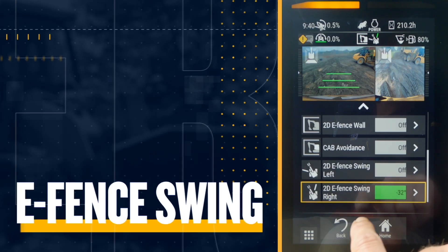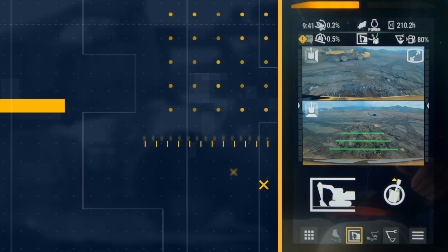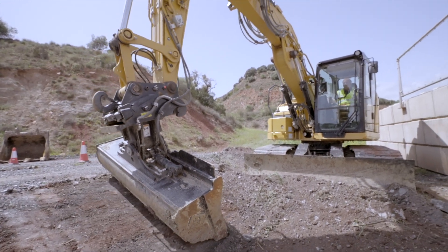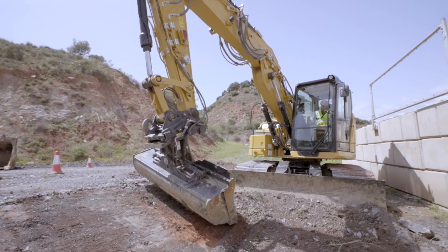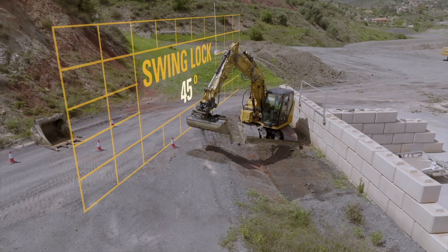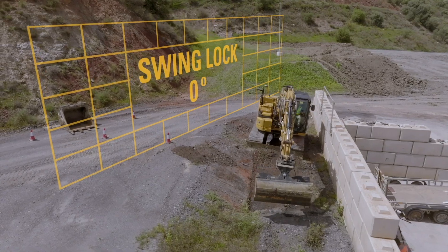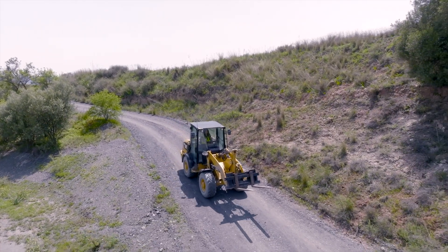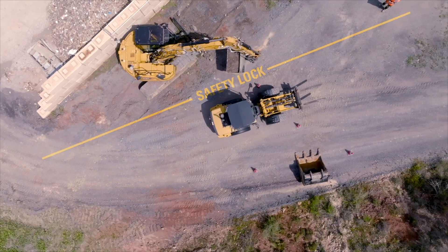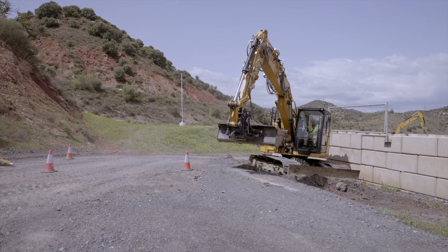Our eSwing feature allows operators to swing the excavator with peace of mind around nearby obstacles, or for example on a busy road. When operators are deep in concentration, the potential for moving objects can be out of sight or out of mind. From the onboard touchscreen, operators can easily set the left and/or right swing boundaries to the sides of the excavator, and our onboard sensors will help the operators focus on their work by keeping them safely within the predefined swing limits.